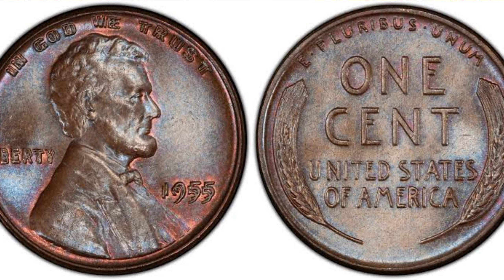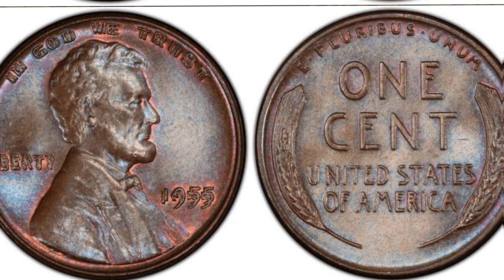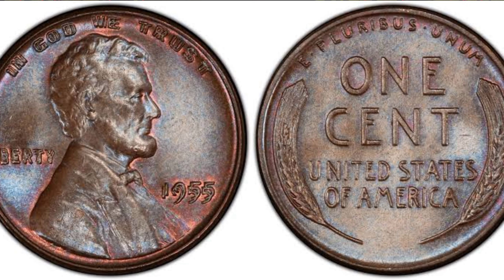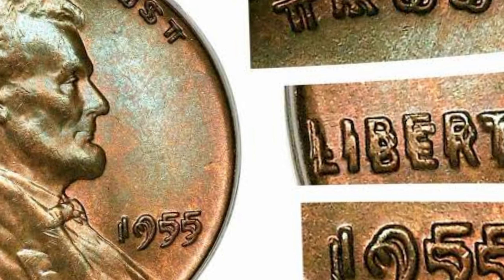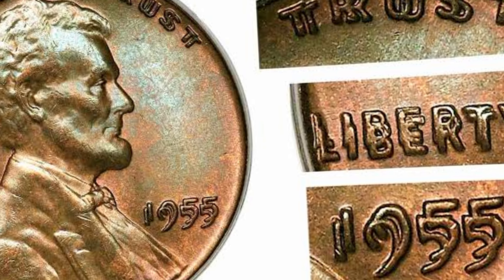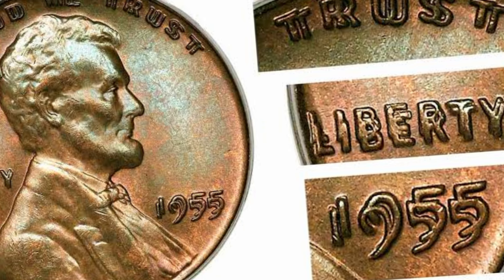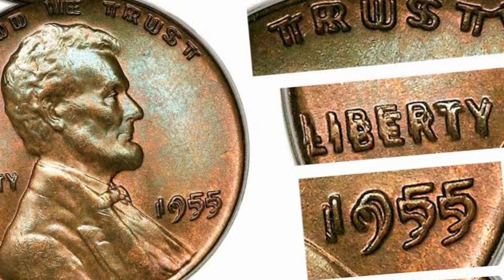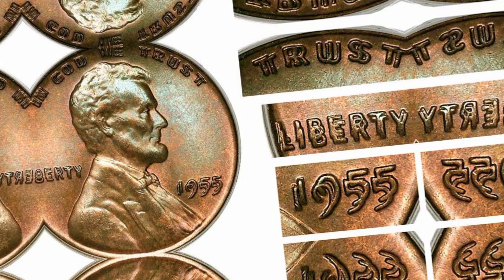Finally, this coin's value in the market has reached millions of dollars. And there you have it, folks, the extraordinary tale of the 1955 Lincoln penny, a coin worth millions. Whether you're a seasoned collector, a budding enthusiast, or simply intrigued by the stories hidden within everyday objects, this penny stands as a testament to the wonders of numismatics. Thank you for joining us on this incredible journey through time and value. Until next time, happy collecting, and may you uncover your own priceless treasures.